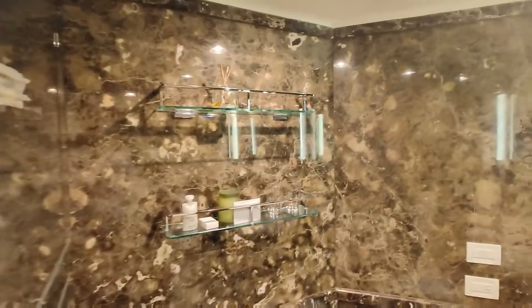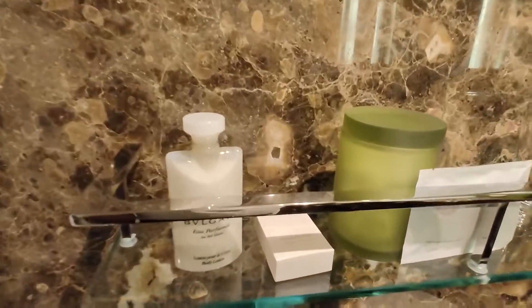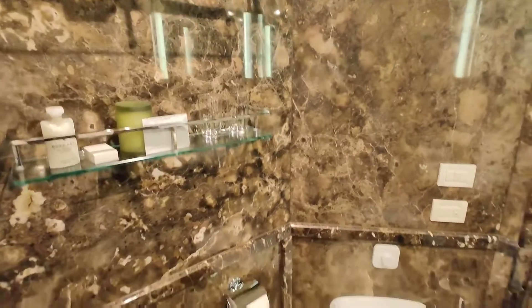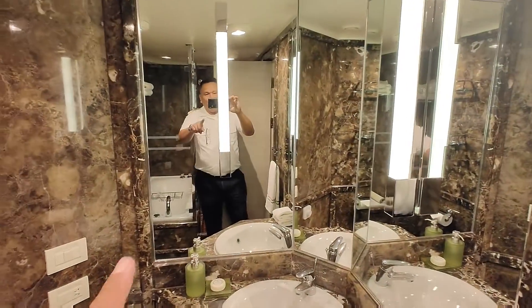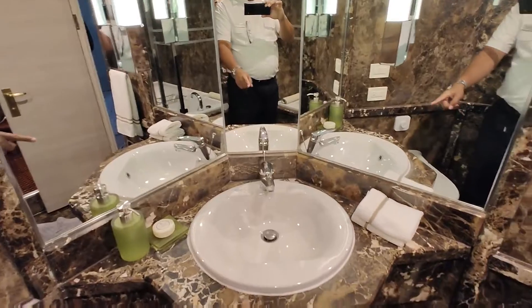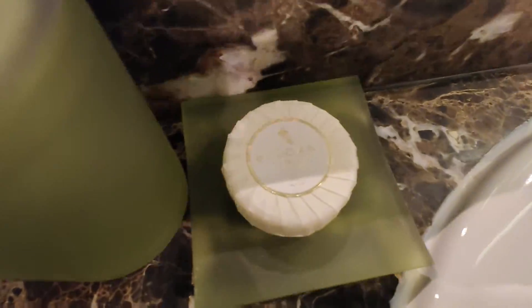This one here is like the amenities of this bathroom, guys — look at that. Meron pa tayong mga cotton dito, guys. It's a very nice marble-like stone, guys. Toilet. And the lavatory, guys. And some Bulgari.